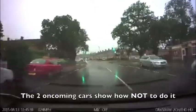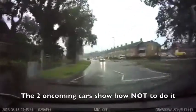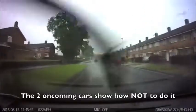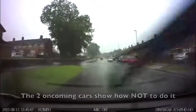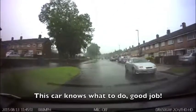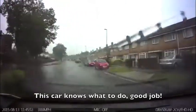These first two cars show how not to deal with floods. They go straight through the deep bit of water, causing a big splash. This oncoming car shows what to do — he is going very slowly, avoiding the deep bit of water. I am also doing the same thing, avoiding the deep bit of water on the left.